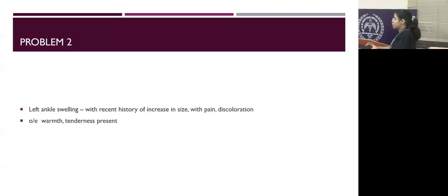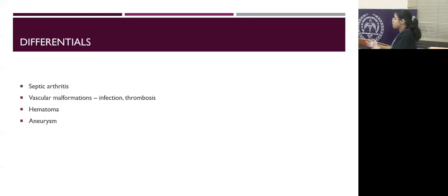The second problem is left ankle swelling for almost 12 years. However, there is recent increase in size, pain, discoloration, and on examination it was warm and tender with difficulty in ambulating. Because he was previously diagnosed with multiple vascular lesions in the GI tract, we also considered the possibility of other vascular lesions in the joint, new septic arthritis, hematoma formation, or aneurysm.